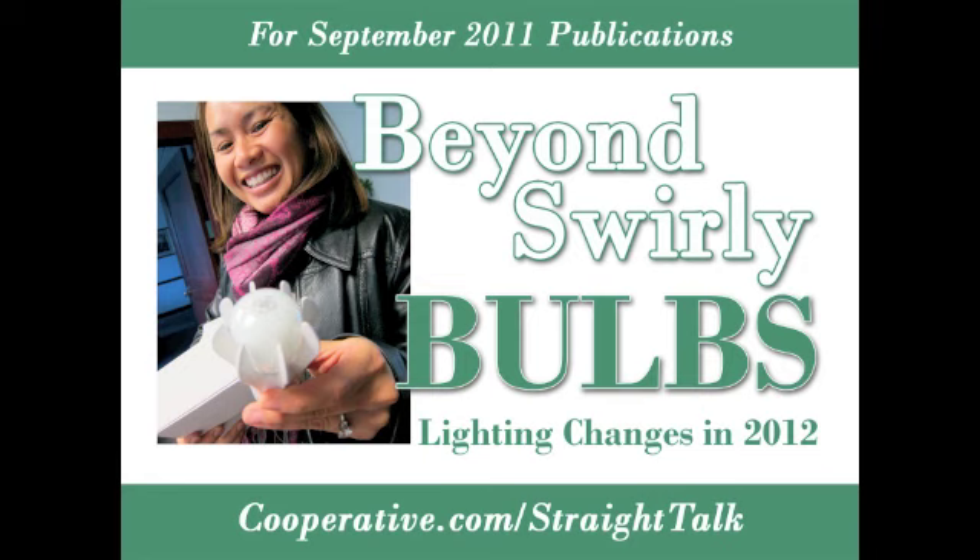Starting in January, traditional incandescent bulbs must be at least 28% more efficient, but there are a lot of alternatives out there including halogen incandescents, LEDs, and of course CFLs.